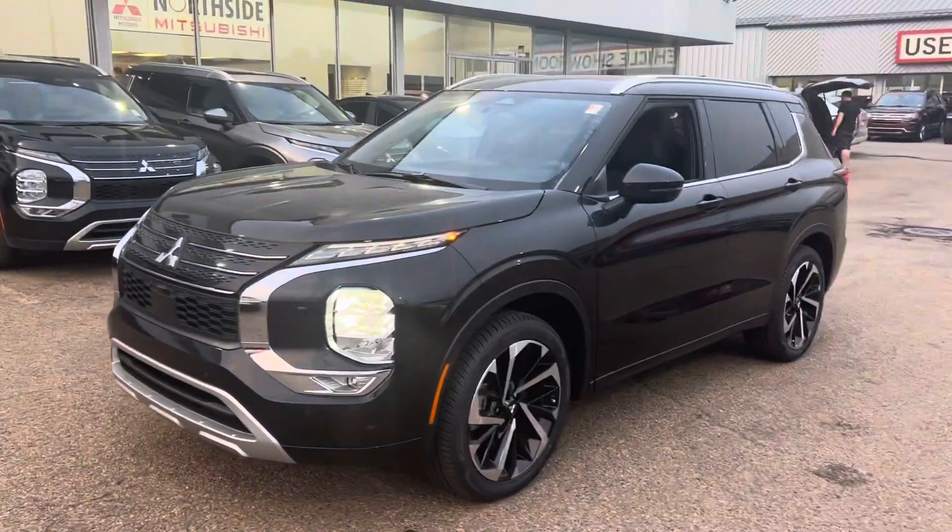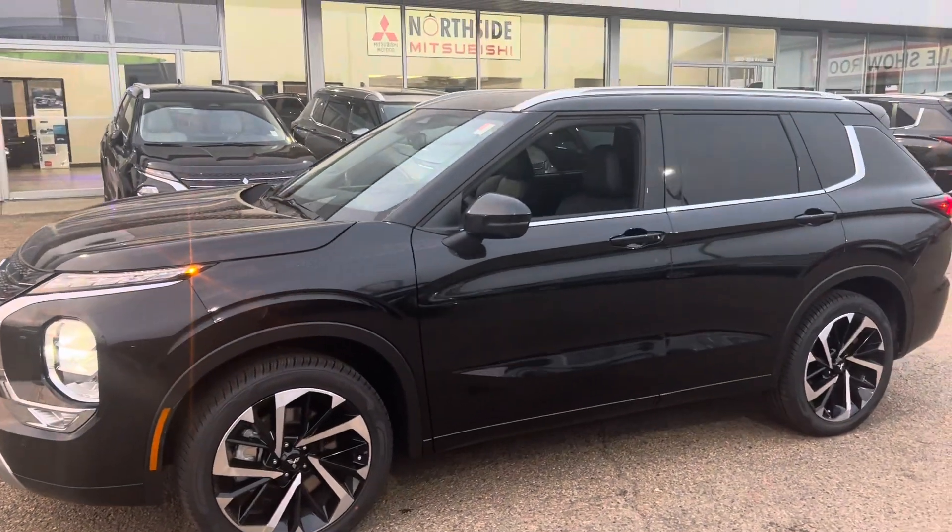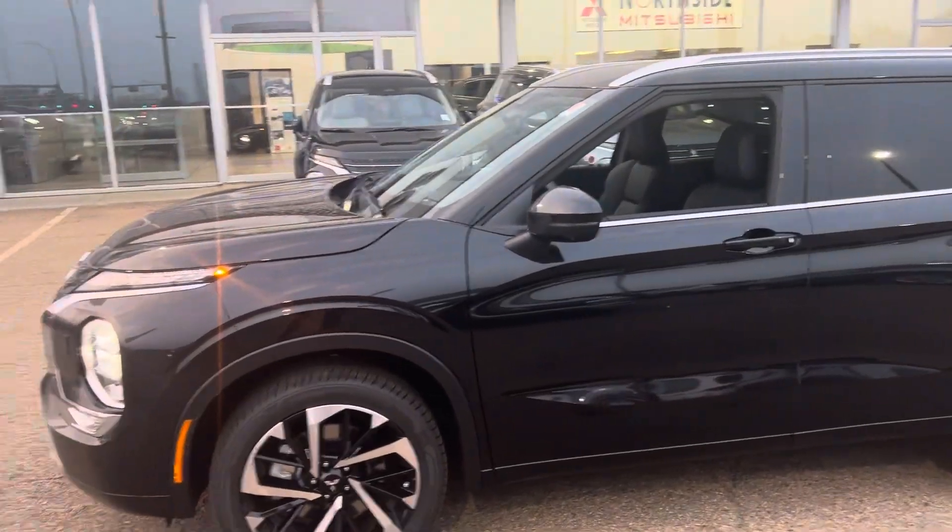Hey, it's Mike here from Northside Mitsubishi. Here is the quick custom walk-around video on the 2024 Mitsubishi Outlander. This is the GT trim line.